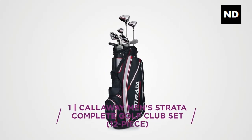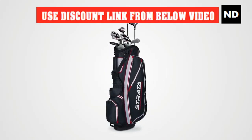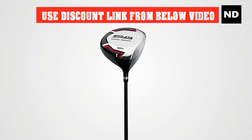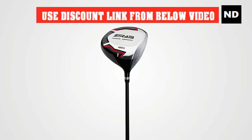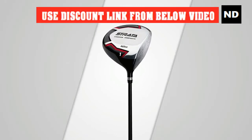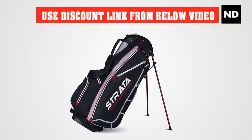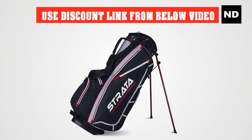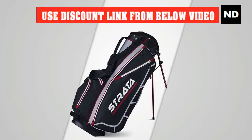Number one: Callaway Men's Strata Complete Golf Club Set, 12-piece, designed for maximum performance right out of the box. The Strata complete set is a 12-piece golf set featuring a driver, a fairway wood, a hybrid, four irons, a wedge, a putter, a lightweight stand bag, and two head covers.